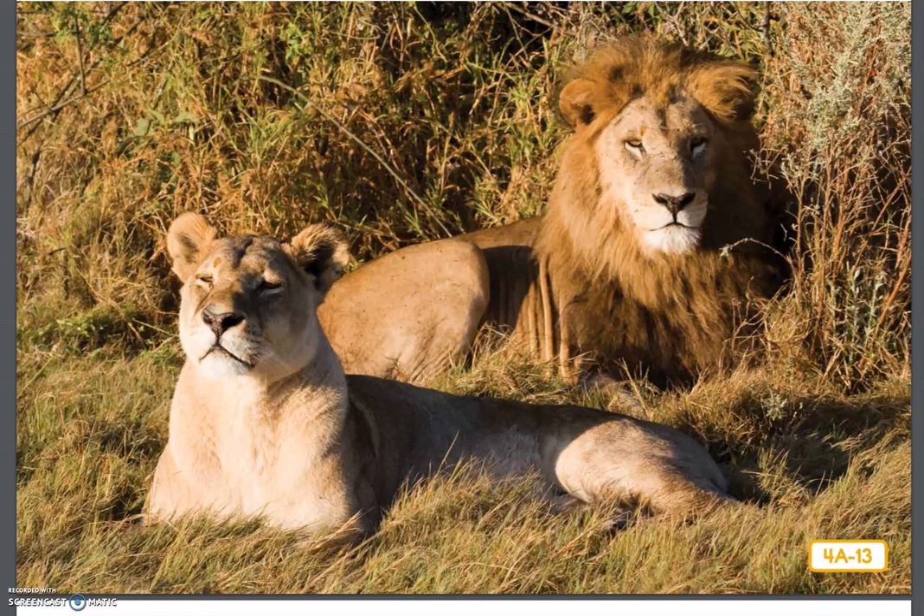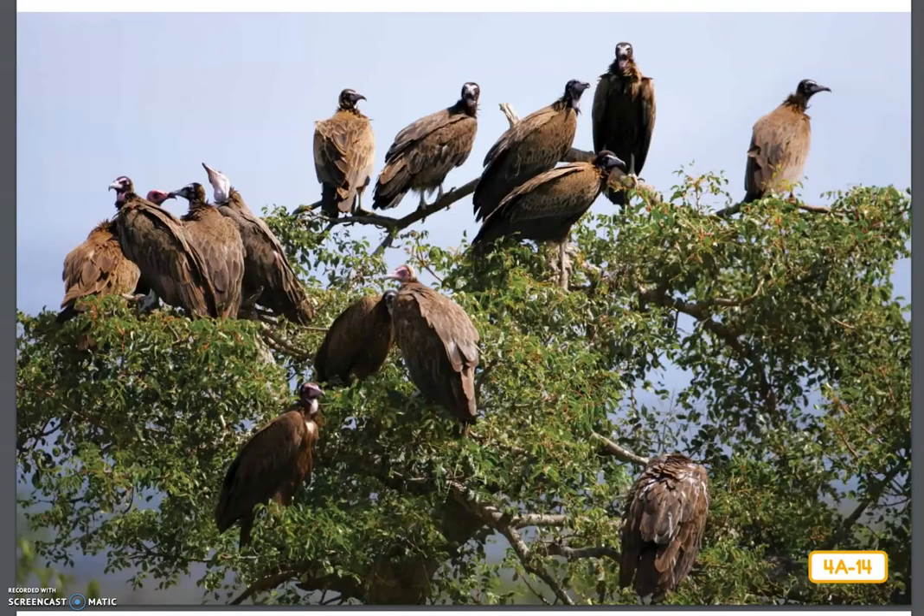Animals that are hunted by predators are called prey. One of the lion's favorite prey to hunt and eat are zebras. Zebras try to use the camouflage of their stripes to hide in the grasses of the savanna so the lions will not see them. Up at the top of this tree, I can see and hear birds that are waiting for the lions to finish eating so they can have dinner. These birds are called vultures. A vulture is a scavenger, which, as you have learned, is an animal that eats leftovers.